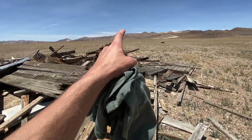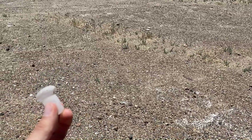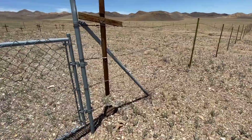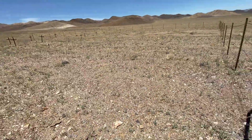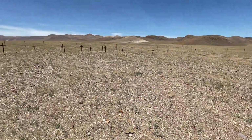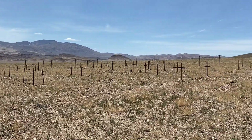I think there's a cemetery out there — we're gonna go take a look at that. Check it out — this little glass top to a bottle, it's pretty cool. We are at a lot of unmarked graves. They all look to be unmarked. There's a lot of them.